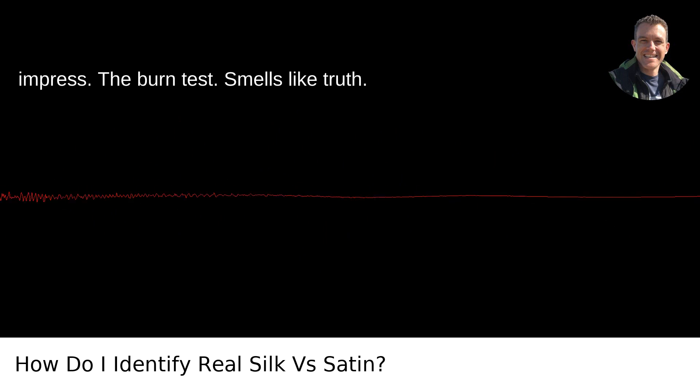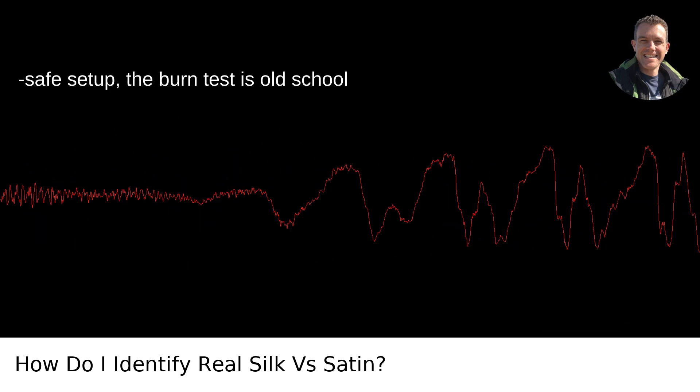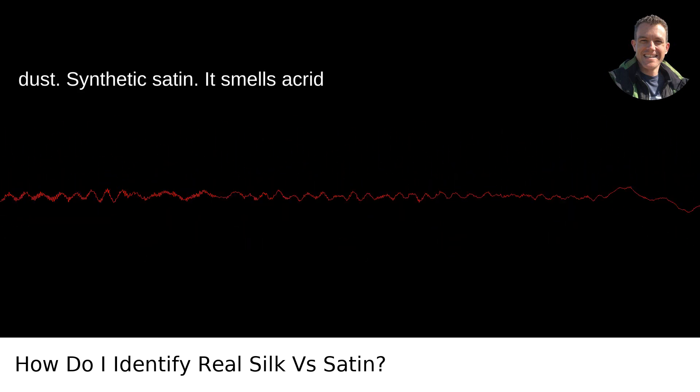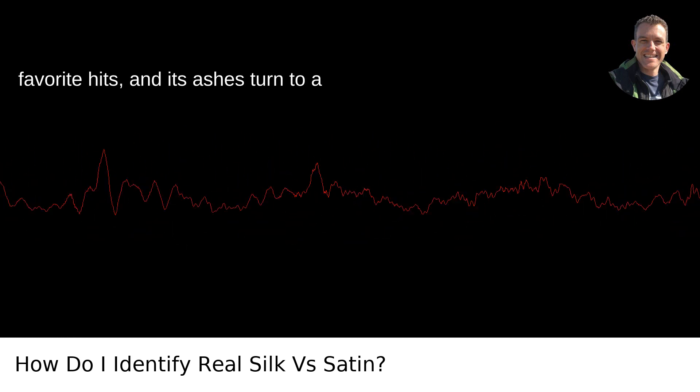The burn test — it smells like truth. If you've got a bit of thread and a fire-safe setup, the burn test is old-school but effective. Real silk will smell like burnt hair — it's primarily the same substance — and its ashes will crumble to dust. Synthetic satin smells acrid, like a plastic tribute band playing your favorite hits, and its ashes turn to a hard bead.